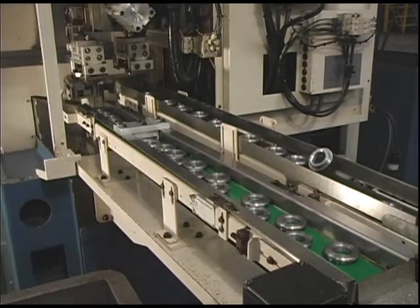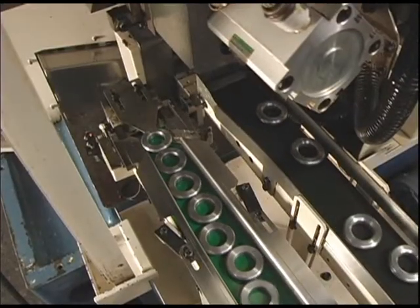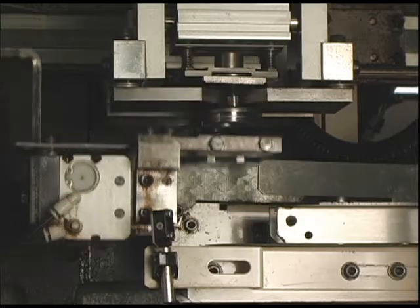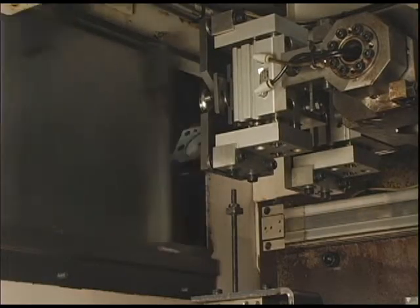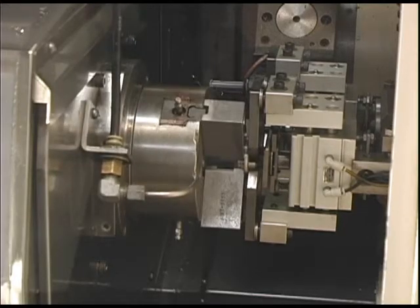After loading the parts onto a conveyor, the process is fully automated. Once a piece makes its way down the conveyor, it is picked up by a robotic arm and is inserted into the machine for processing. Inside, one of the LZ-01R's many tools processes the piece.